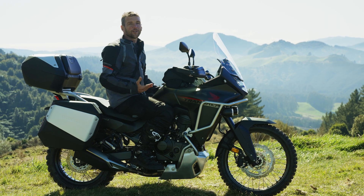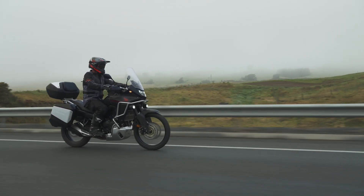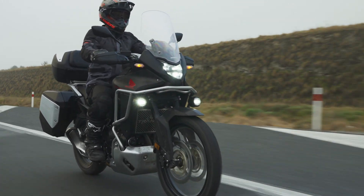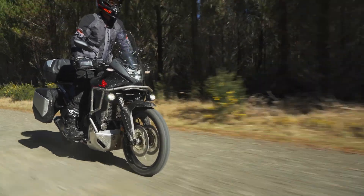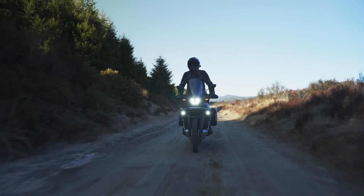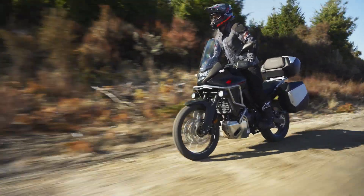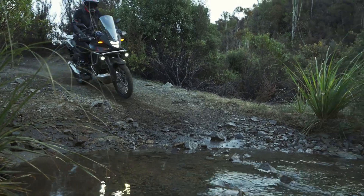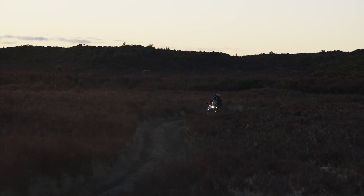So who is the Transalp for? I think anybody who wants an adventure would love this bike, but especially the more experienced rider — maybe someone who wants to go up and down the country fully loaded up, then take it off-road and handle whatever obstacle gets thrown at them. So if you're looking for a lightweight modern adventure bike that you can tour on and tackle any off-road track, then this could be the bike for you. Go and see your local Honda dealer and check one out for yourself.